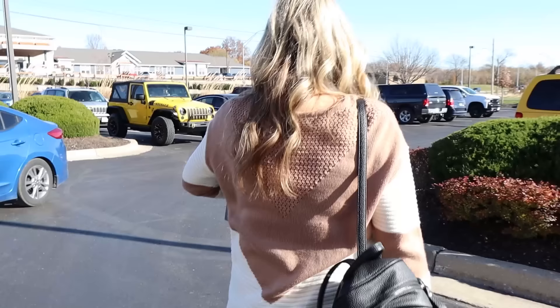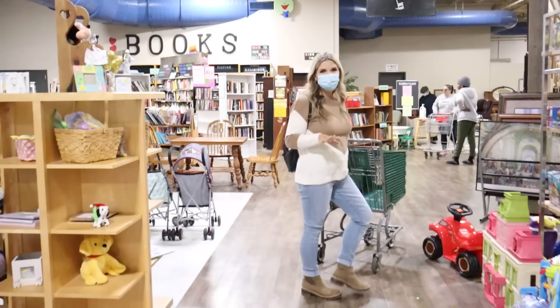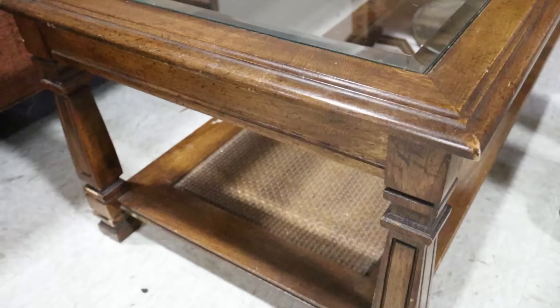We're getting ready to go into the second store, which is Hillcrest — one of our favorites. At this store I always like to go to the furniture first because they have a lot of good furniture. This is a cool side table — we could definitely update this. This coffee table also has the caning at the bottom. If we remove the glass and did something more updated, this could be a cool coffee table. I could see it in black.